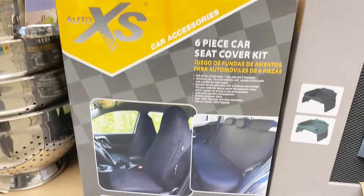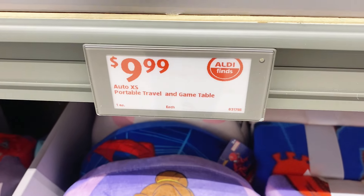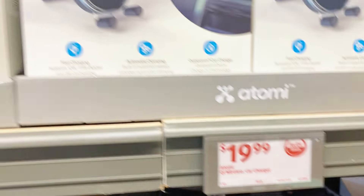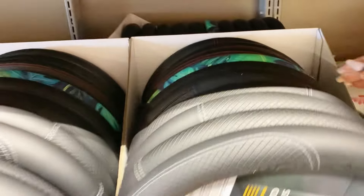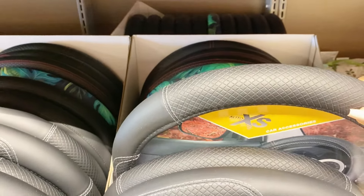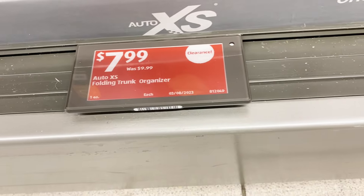Now for some vehicle accessories: there's a six-piece seat cover set for $16.99, a portable travel and game table in two color options for $9.99, and a Qi wireless car charger for $19.99. Ambiano also has a cordless car vacuum with a slender nozzle that fits into cup holders — great for those always-cruddy spots — for $14.99. New steering wheel covers in gray, matte black, and floral green are $4.99, and a folding trunk organizer is only $7.99.